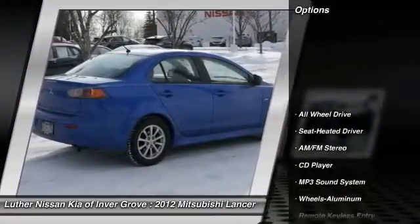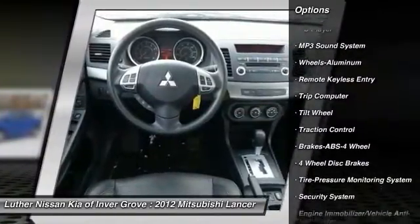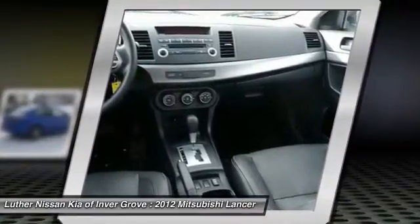Here are some of this vehicle's great options: anti-lock braking system, all-wheel drive, traction control, air conditioning, power steering, floor mats, aluminum wheels, cruise control, AM-FM stereo radio, and rear defrost.